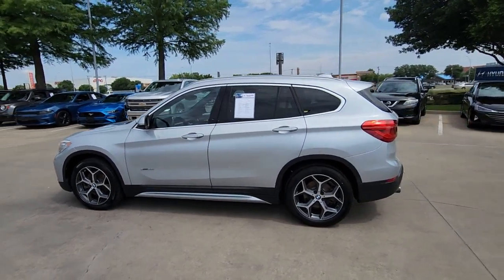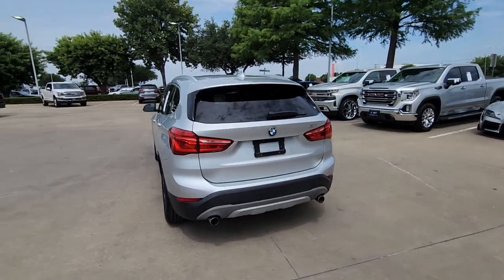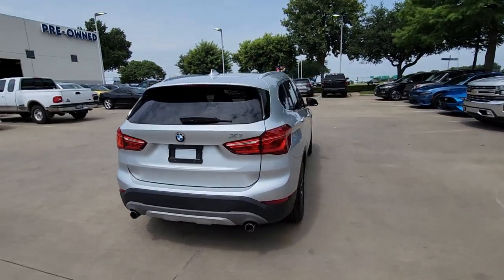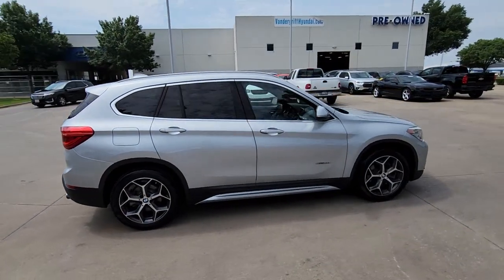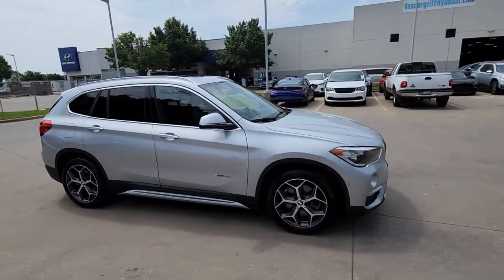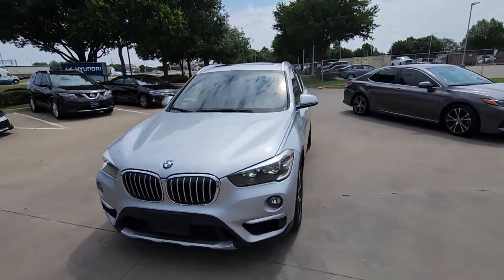Look no further than the 2017 BMW X1. This vehicle is an outstanding buy with fewer than 90,000 miles on the odometer. The X1 harnesses the power of world-class engineering to deliver performance, luxurious comfort, the latest in safety features, and rugged, can-do attitude.